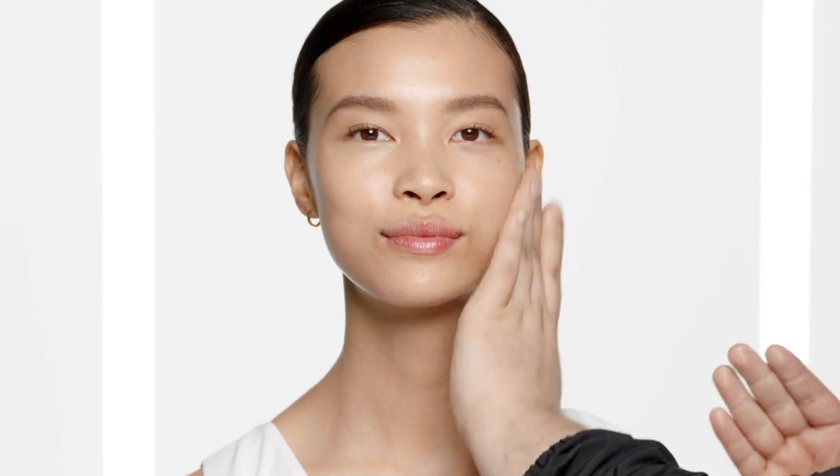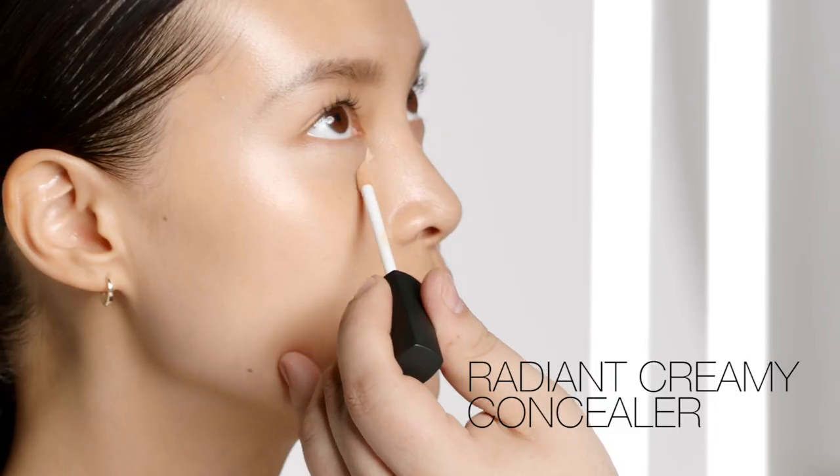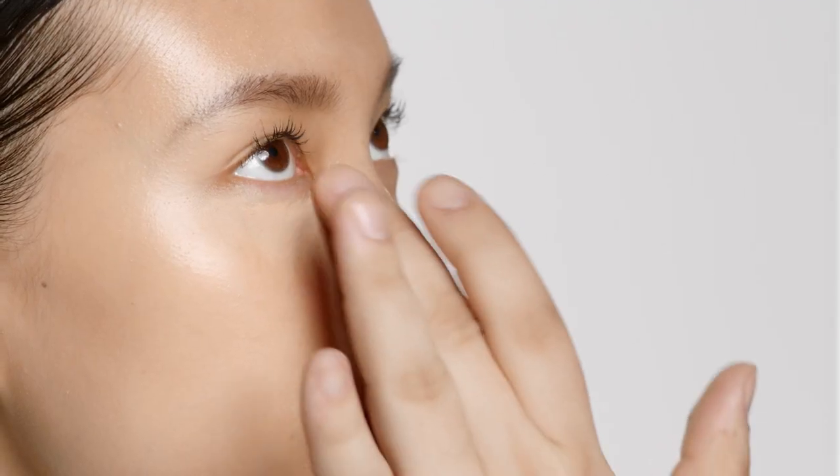What's great about using this product by itself is that it provides a sheer wash of color. This is the perfect way to apply this product if you're looking for the ultimate no-makeup makeup look. To complete this look, I'm using NARS Radiant Creamy Concealer only where I need it.